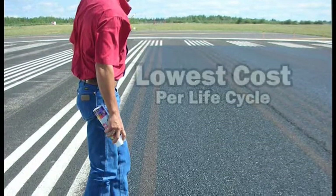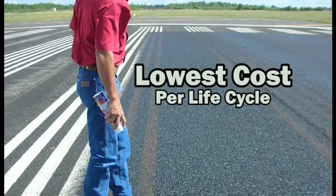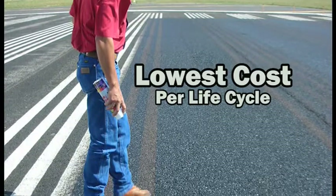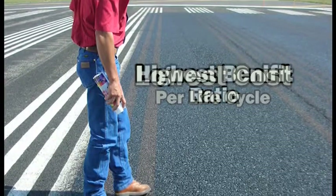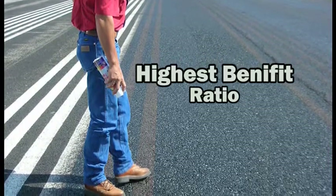GSB 88 is the lowest cost life cycle process shown in the United States Navy study comparing 10 coatings, and it showed the lowest life cycle cost with the highest benefit ratio for extending the life of an airfield pavement. Many other coatings that are currently applied to runways, like slurry coatings and chip seals, create FOD — loose debris and loose aggregate — that aircraft propellers and jet engines pick up and cause damage to aircraft.